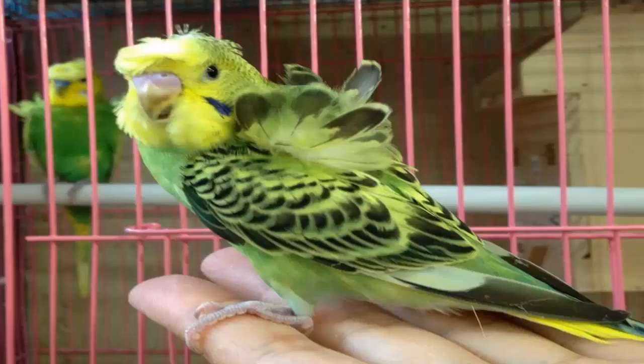Become familiar with symptoms in birds. This is easier said than done, as many birds that are infected do not present symptoms. However, the symptom that is most indicative of this condition is eye discharge.